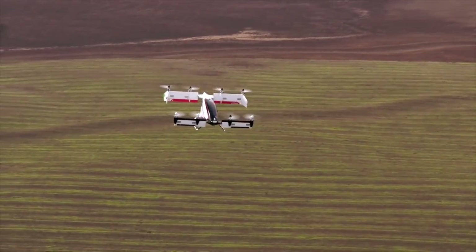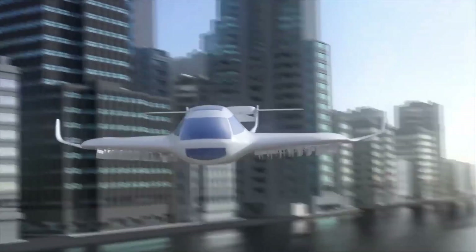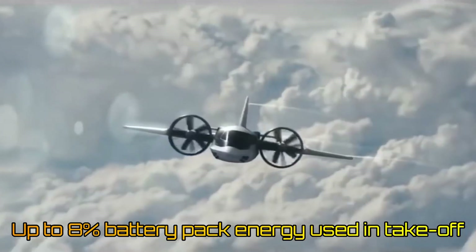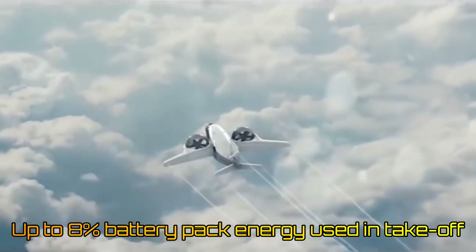Note that most upcoming electric aircraft can hover but have been mainly designed for optimal power utilization during cruise. Such aircraft can benefit greatly from this system, as the takeoff energy for them can be as high as eight percent of the total energy of their battery pack.